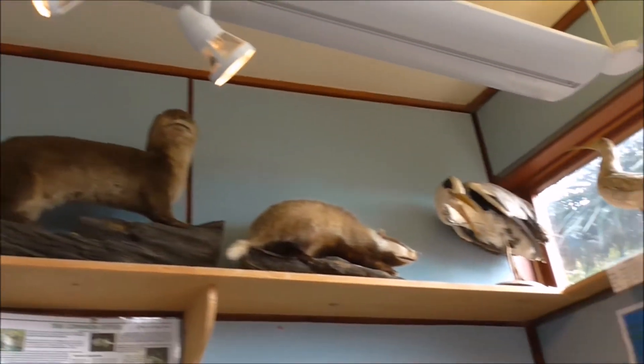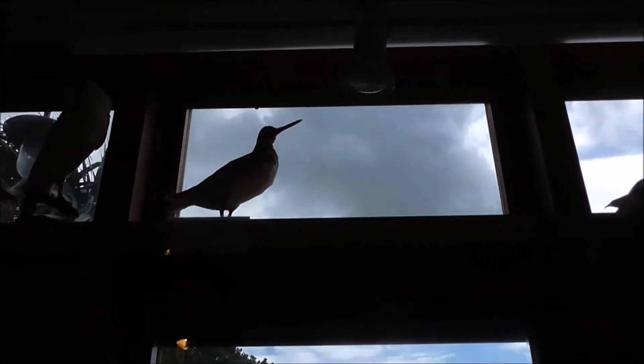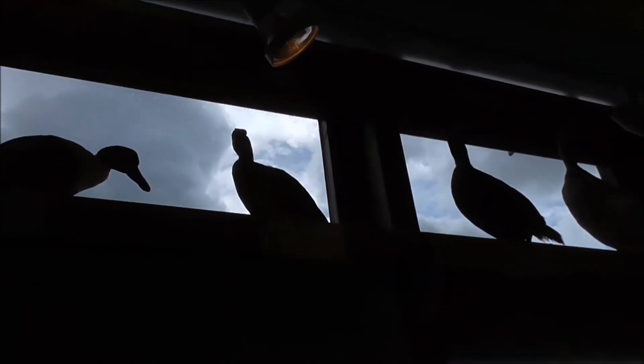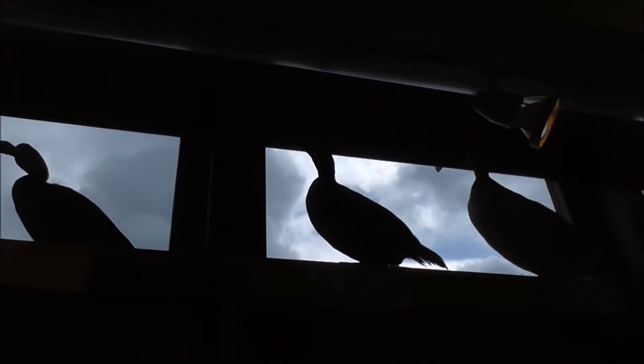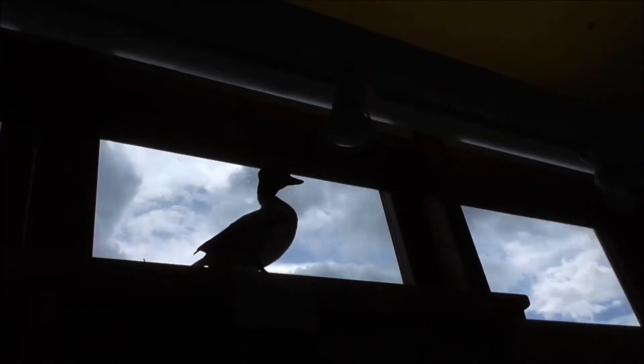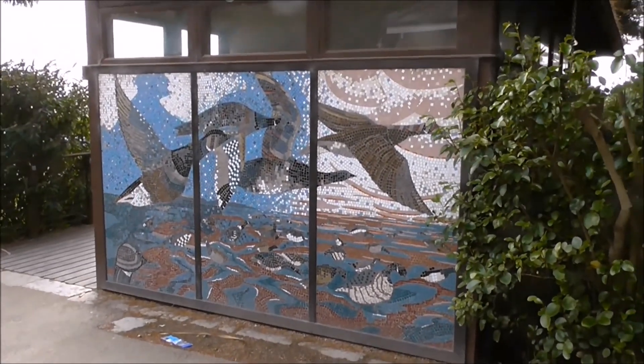Otter, badger, heron, curlew, barn owl, oystercatcher, shoveler, common scoter, pintail, and golden... ant? Nice bit of mosaic there. Let's take a look.